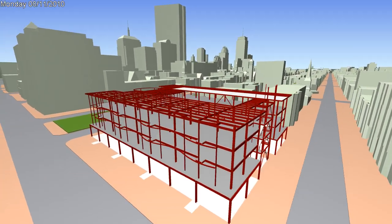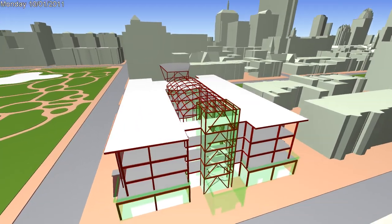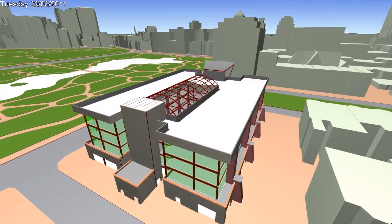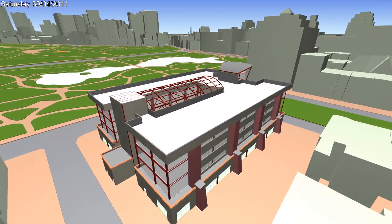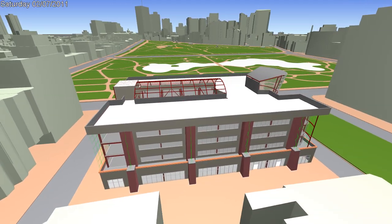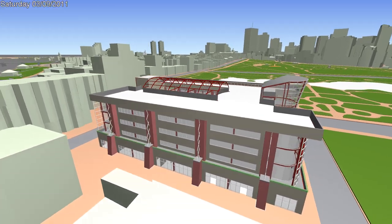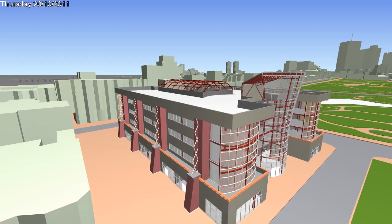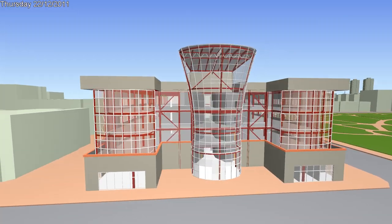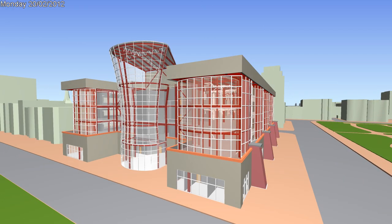This can then be further integrated with construction schedules for 4D simulation like this, enabling the project to be reviewed and analysed by all stakeholders in both space and time. Virtual design and construction is becoming to AEC what digital prototyping is to the manufacturing industry, and we're starting to see these highly detailed models used throughout the building's lifecycle, linking into facilities management or operations and maintenance systems, with Navisworks providing a visual portal to this project intelligence.